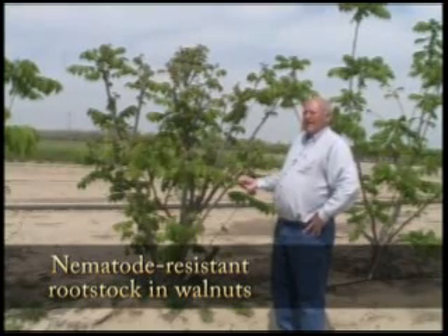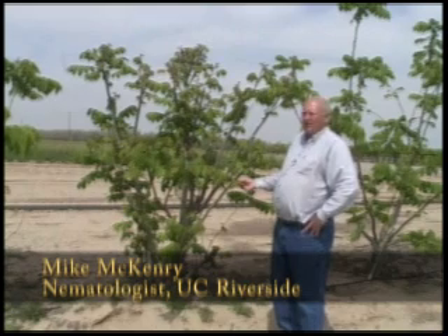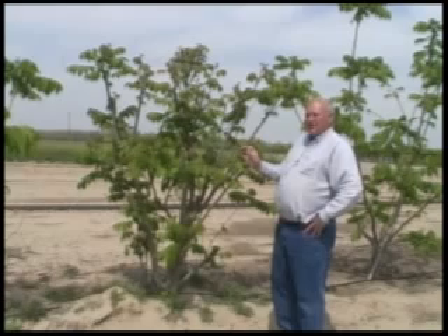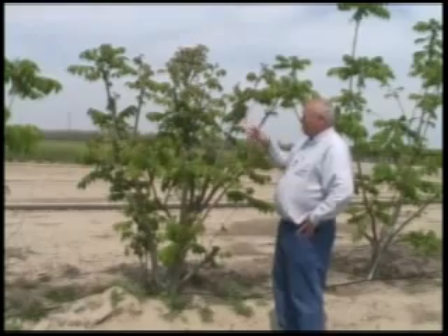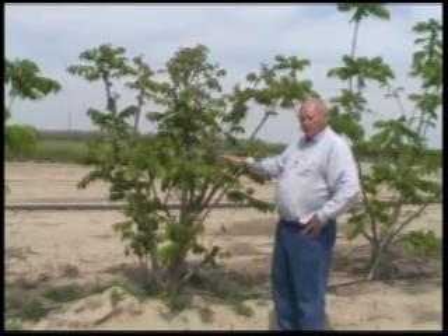The walnut industry hasn't had nematode resistance in its rootstocks, ever. And we found this tree — it's from China, it's a Juglans cathiensis number 21 from a specific tree at Davis. And it is resistant to root knot and root lesion nematodes. Lesion nematode is terrible to these trees — the normal trees will stop growing if they get too many — whereas this one is the first chance we've had to go with resistance.